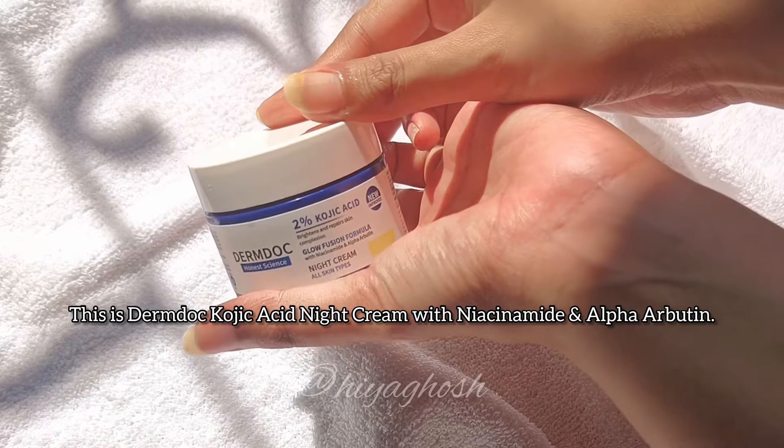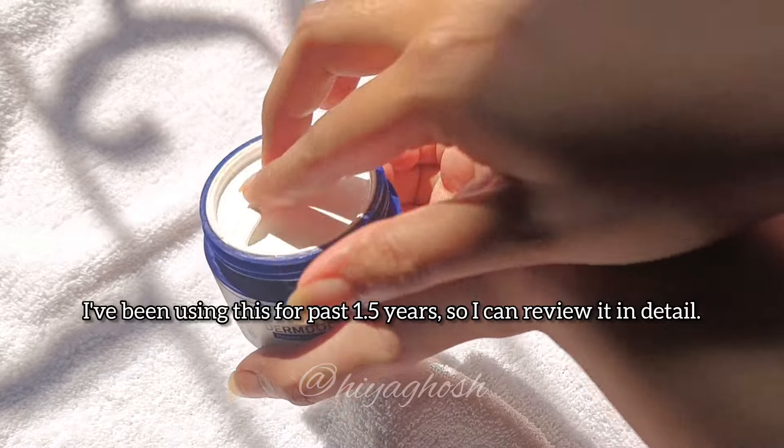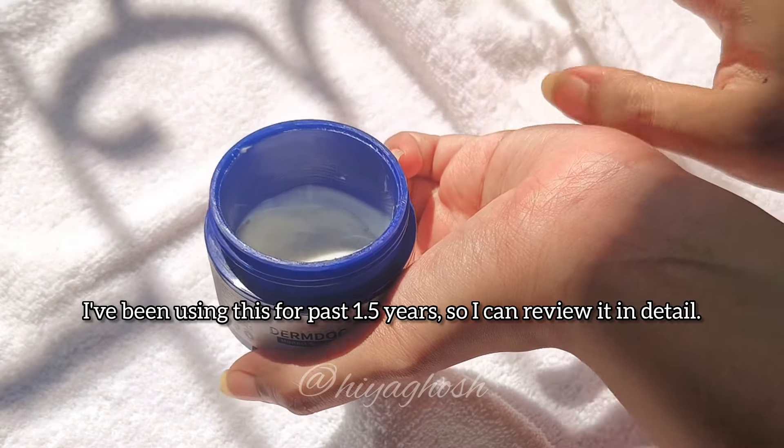This is Dumb Dog 2% Kojic Acid Night Cream with Niacinamide and Alpha Arbutin. I've been using this for the past 1.5 years, so I can review it in detail.